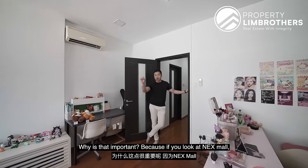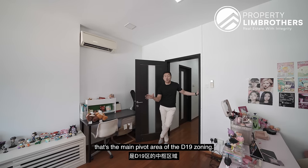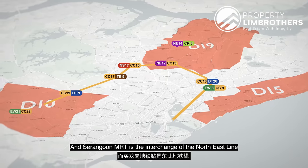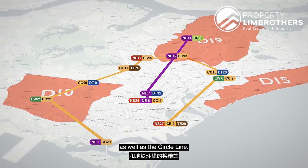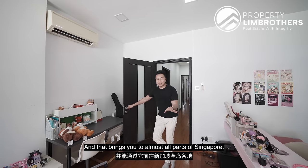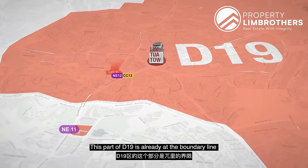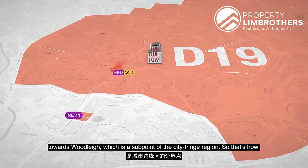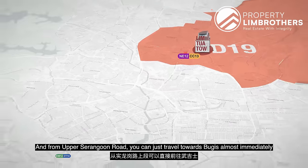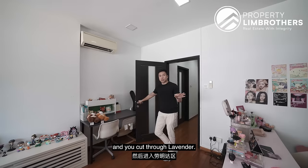Why is that important? Serangoon Next Mall is the main pivot area of the D19 zoning — it's integrated with the MRT station, and Serangoon MRT is the interchange of the North East Line as well as the Circle Line, bringing you to almost all parts of Singapore. This part of D19 is already at the boundary line towards Woodleigh, which is the start of the city fringe region. From Upper Serangoon Road, you can travel towards Bugis almost immediately, cutting through Lavender.